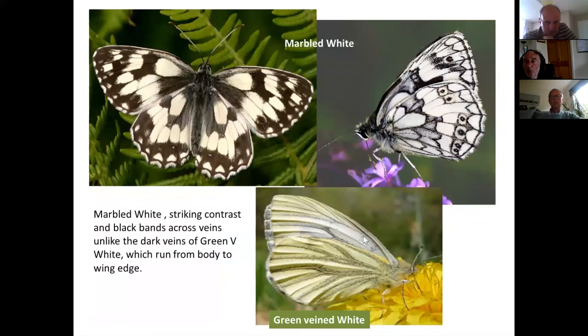One more member of the brown family: the marbled white. All the browns feed on grasses, including the marbled white, and it shouldn't present any identification problem — it's an obviously contrasted butterfly. The only possible confusion is with the green-veined white, but note the key difference: on the marbled white the gray coloring goes in bands across the wings at roughly 90 degrees to how the gray goes on a green-veined white, where it runs along the veins from body to wing edge.